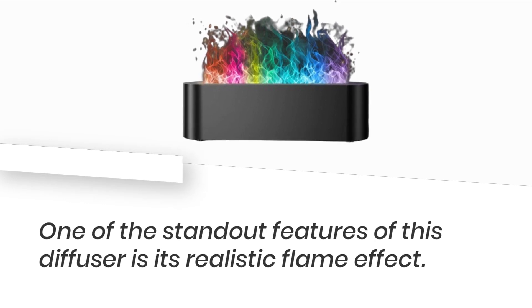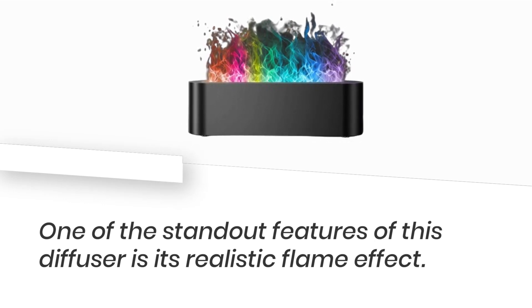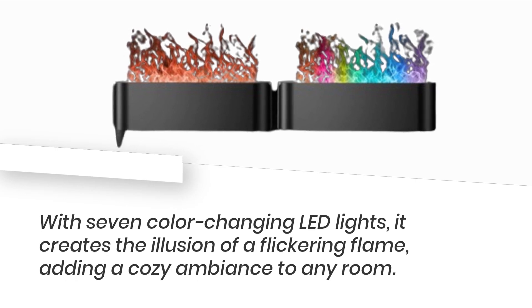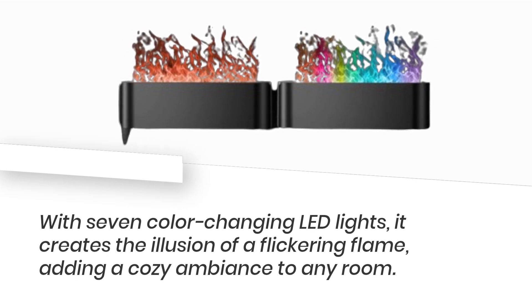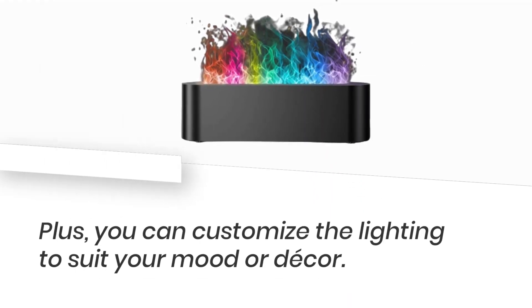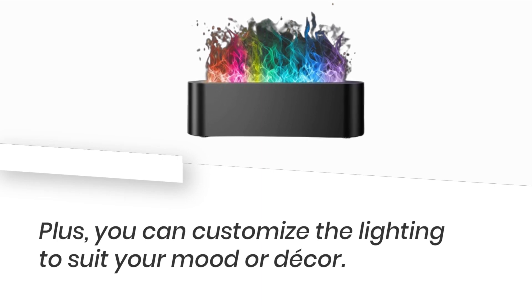One of the standout features of this diffuser is its realistic flame effect. With seven color-changing LED lights, it creates the illusion of a flickering flame, adding a cozy ambiance to any room. Plus, you can customize the lighting to suit your mood or decor.